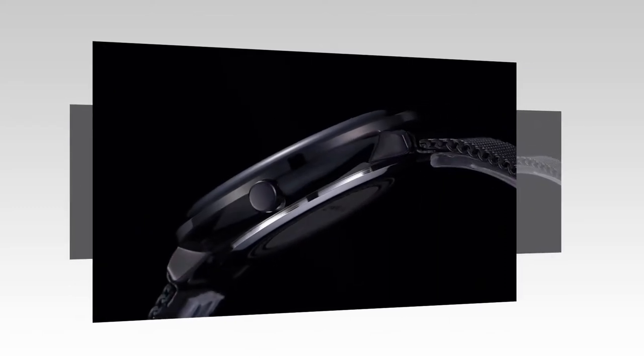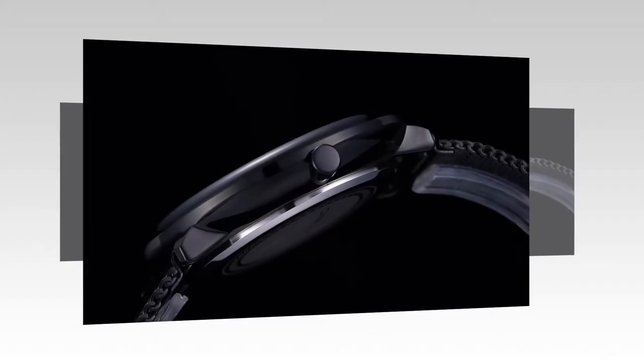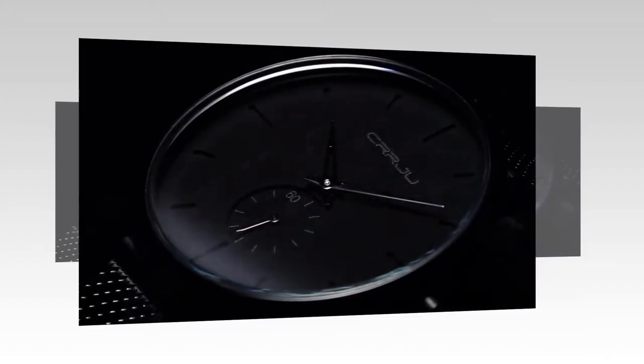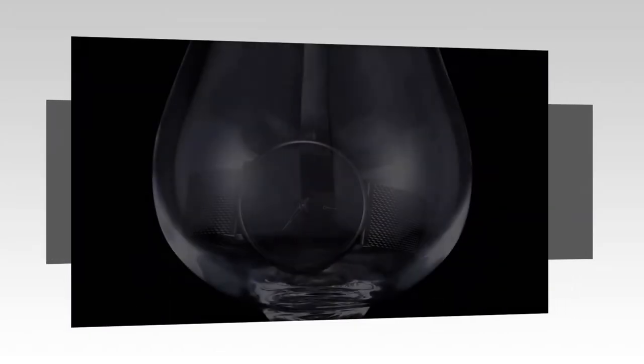Hello friends, how are you? You will know today — unlock style and precision with CRRJU Fashion Men's Watches. I will show you a very beautiful clock. Please watch the video till the end and subscribe the channel.